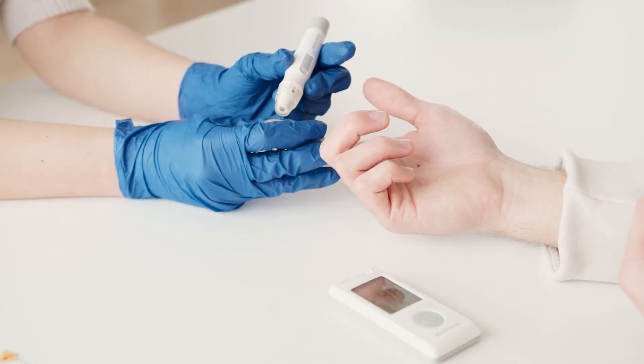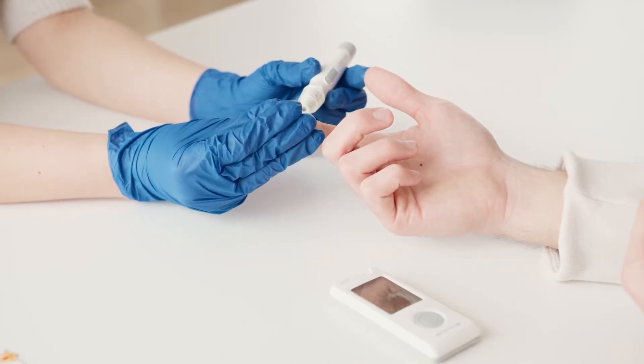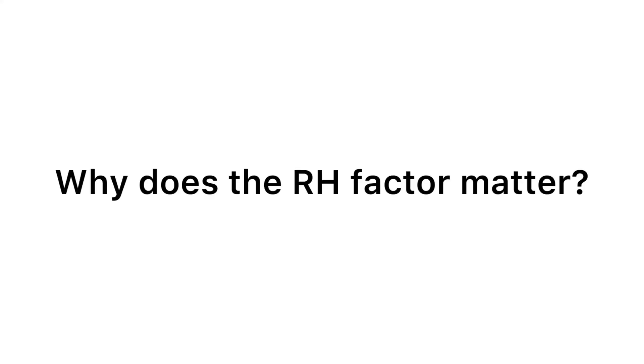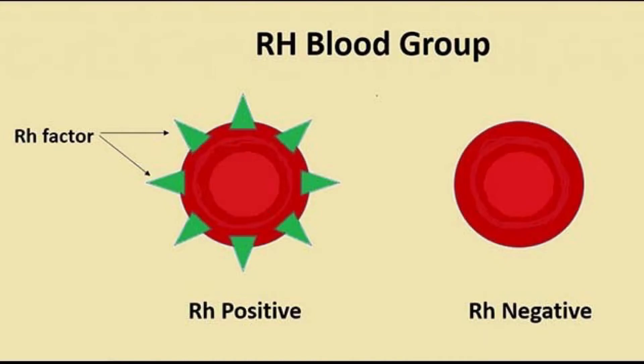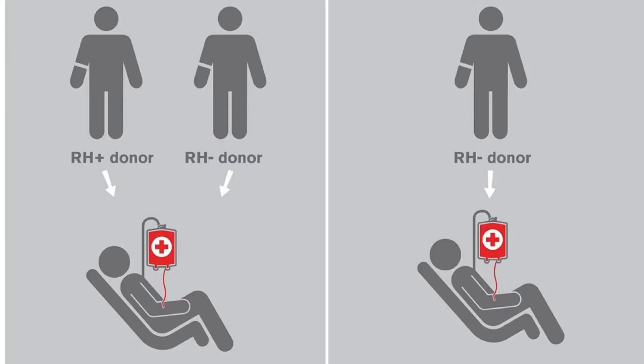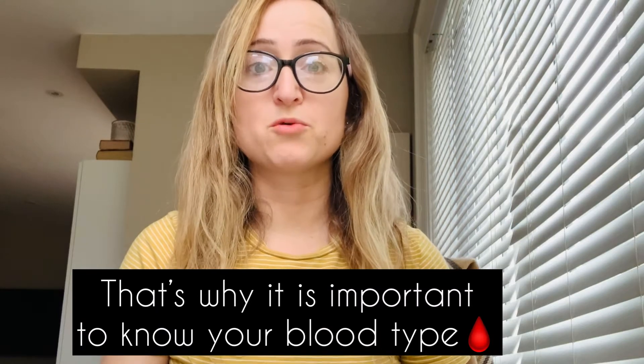Why is the Rh factor important? The first circumstance where it's important to determine is in blood donation and blood transfusion. A person with Rh positive factor will not make the Rh negative antibodies, while those with Rh negative factor will produce the antibodies. Therefore, someone with Rh positive blood can receive both Rh positive or Rh negative transfusions, but those with Rh negative can only receive Rh negative blood. This is why knowing your blood type is so important.